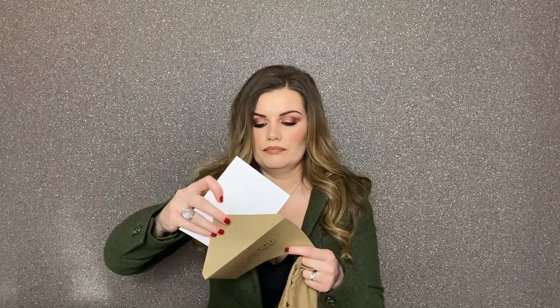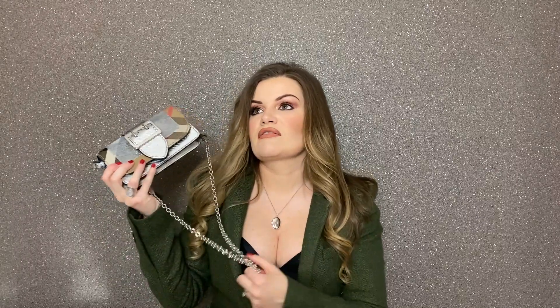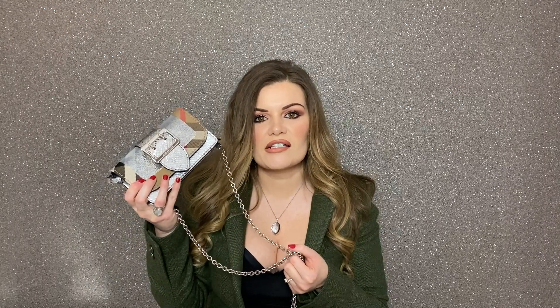Another item I got from Vestiaire was a stunning Burberry bag. This is the box it came in — it was more or less brand new, I don't think it had ever been used. It came in its dust bag and even came with the Burberry card. It's a tiny little Burberry wallet on chain — stunning, brand new condition. I got this for about £400. Total bargain. Unbelievable. I absolutely love and highly recommend Vestiaire Collective.